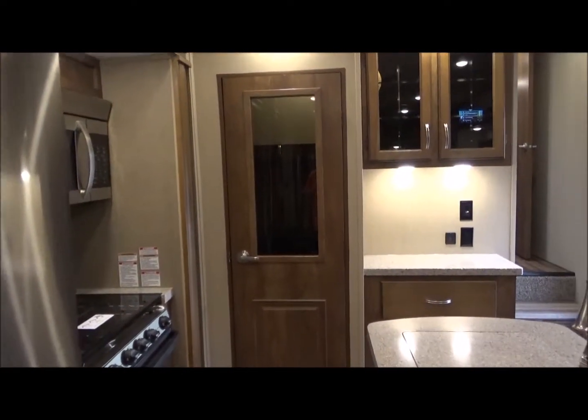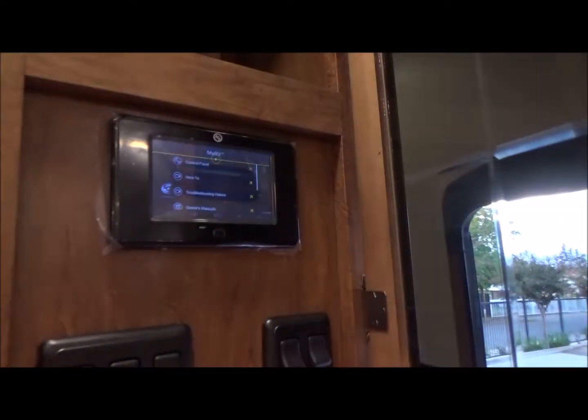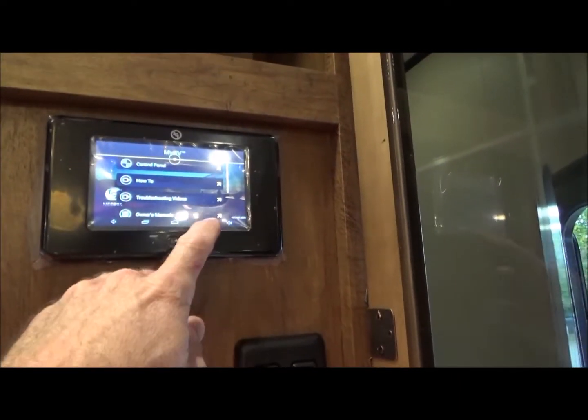It works as a whole-house fan, and if it rains it knows it's raining and closes itself. There are two more big drawers in this area. We have a full-size pantry with a 110-outlet inside the pantry. All lights in this unit are LED — very easy on your batteries. In this cabinet we have our one-control system which houses all of your manuals and troubleshooting videos. You can also go back and auto-level from here.